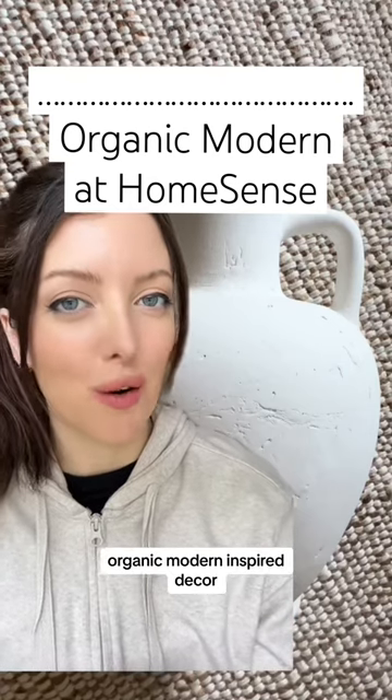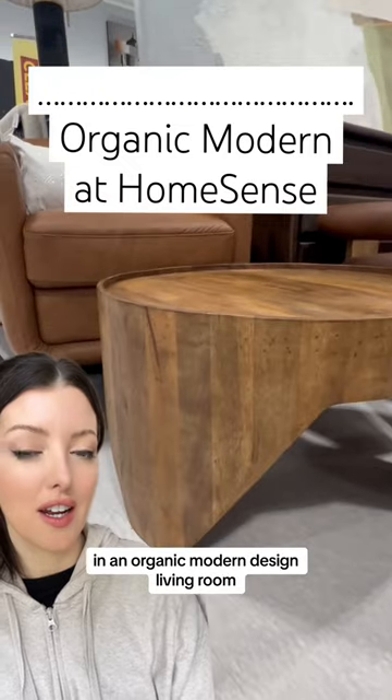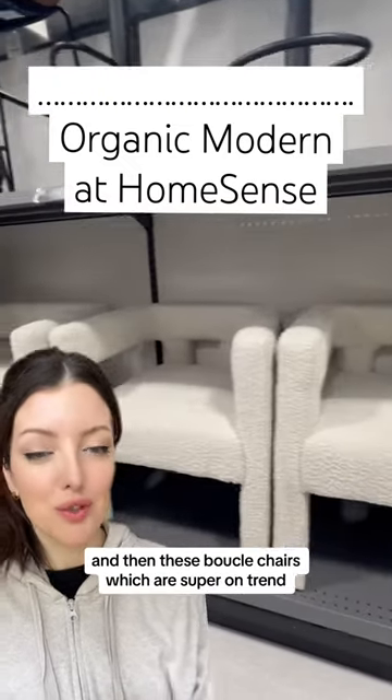I got to show you this organic modern inspired decor that I found at HomeSense today. This coffee table would look really nice in an organic modern design living room. And then these boucle chairs, which are super on trend.